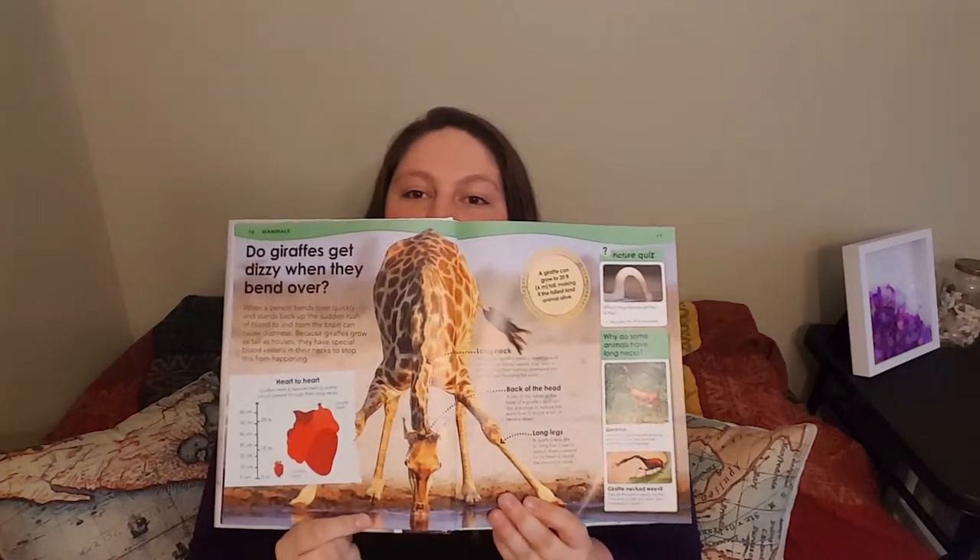Giraffe. Love giraffes. We of course think of their necks when we think of giraffes. So giraffe — I'm just taking my hand and then kind of elongating my neck. Giraffe.